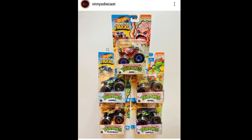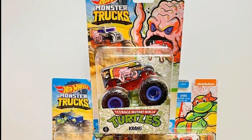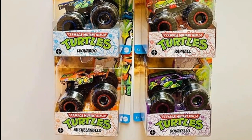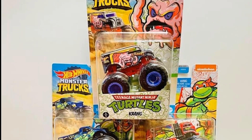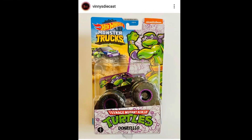First up, look at this awesome Hot Wheels monster truck set. This was found by Vinnie's Diecast, and I think this is one of the best monster truck sets from Hot Wheels in recent memory. This is really cool — I just love Ninja Turtles a lot, and the artwork on these trucks is fantastic.